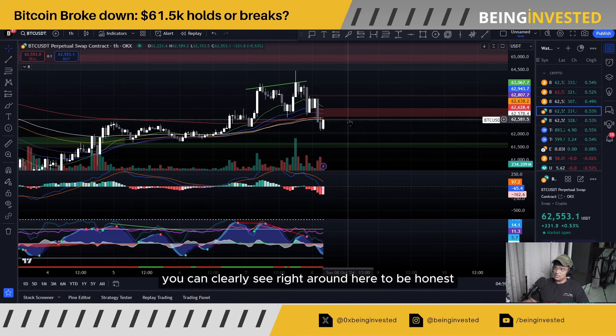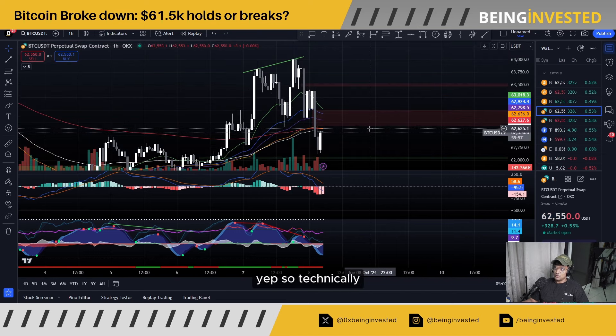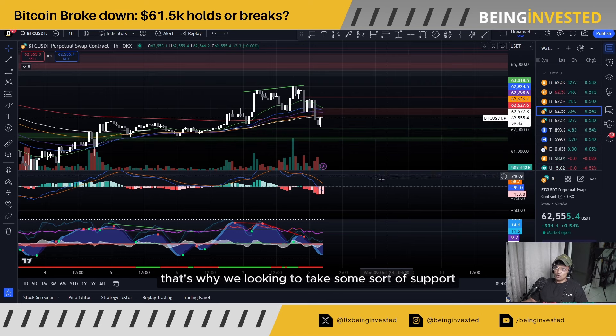We are right below the 200 EMA at the moment. So technically, we are bearish on the one-hour chart. We do have one support over here at around $61,500, so we could tumble till roughly around that area. That's where we're looking to take some sort of support.